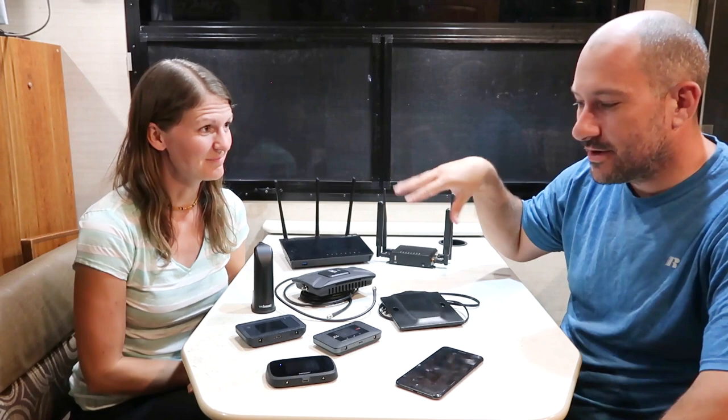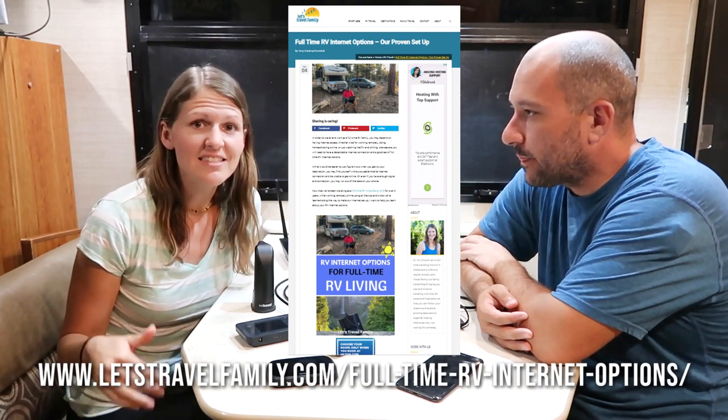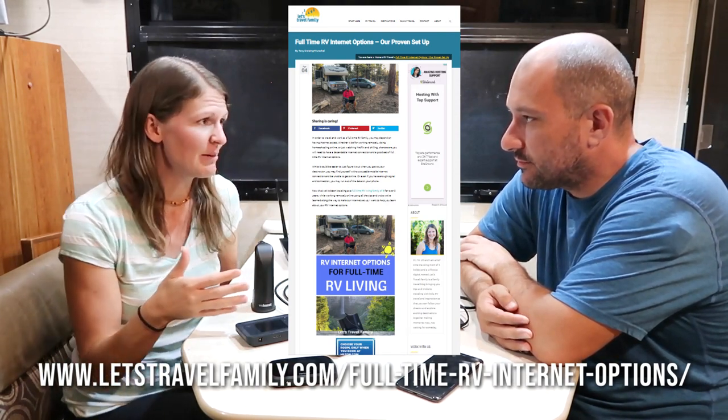Using everything here in conjunction allows us to basically stay online and work online because we live online, even though we live in an RV. Hopefully that was a good primer. Again, if you have more questions and want more in-depth information, pipe up and let me know. He loves to nerd out about this. He also wrote an awesome blog post that goes over everything we're talking about right here — we'll link it down below.